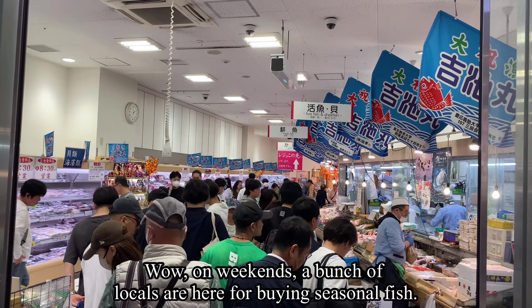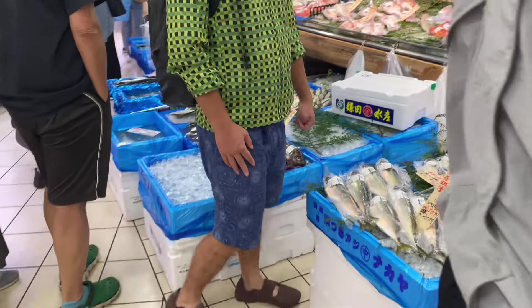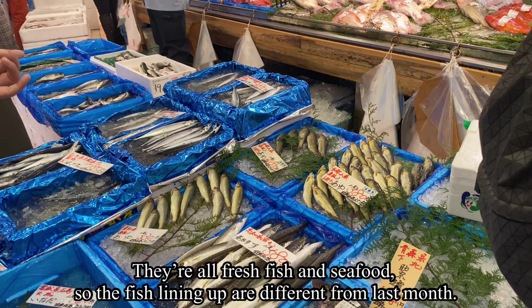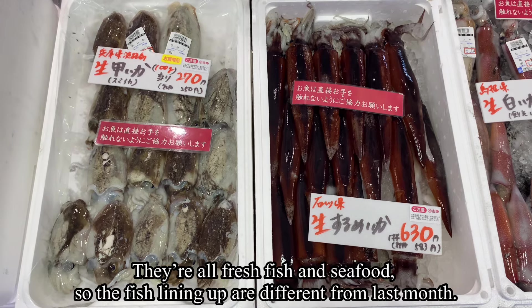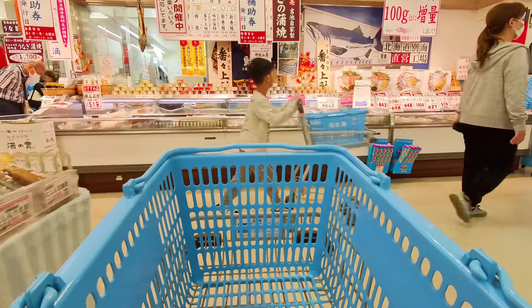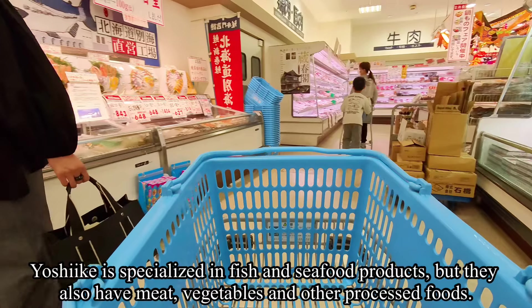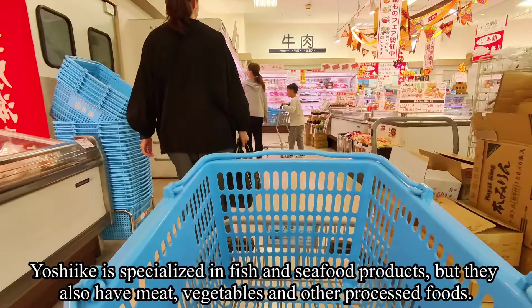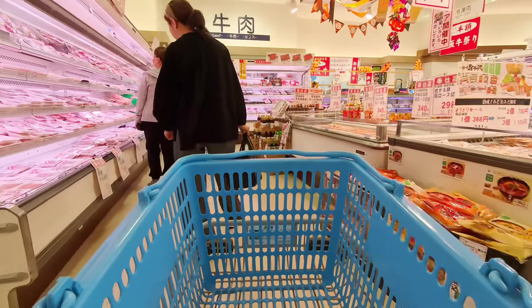On weekends, a bunch of locals are here buying seasonal fish. Let's see what they have. They're all fresh fish and seafood, so the fish lining up are different from last month. Now let's start shopping. Yoshike specializes in fish and seafood products, but they also have meat, vegetables, and other processed food.